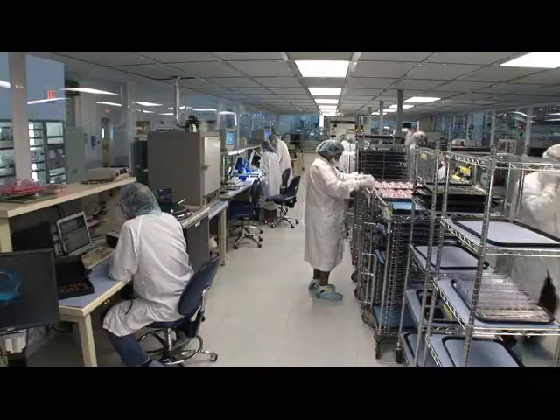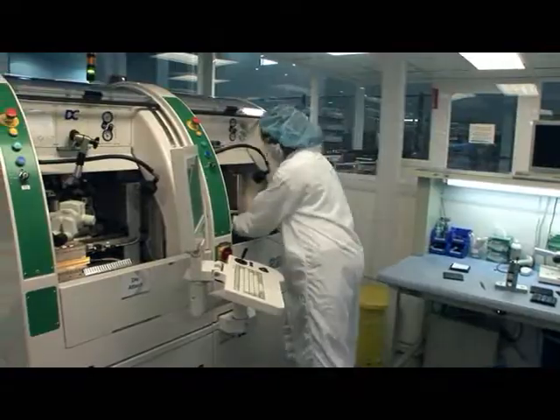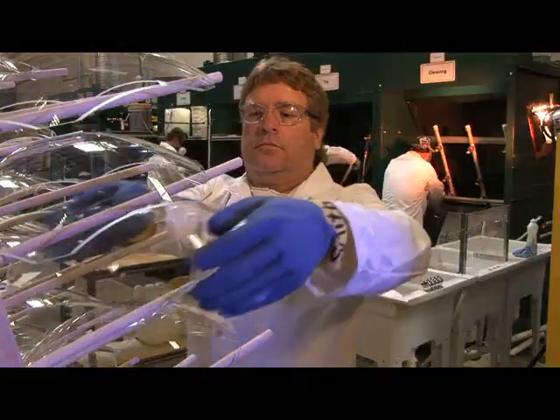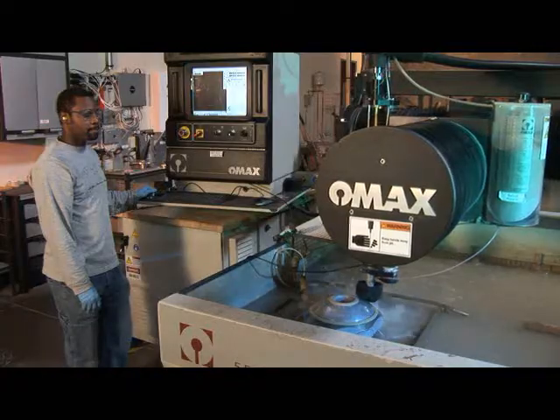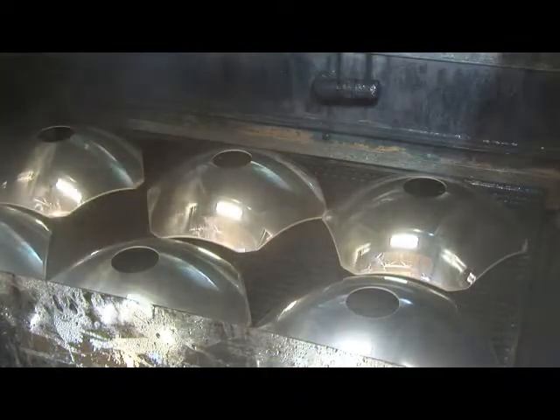SolFocus manufacturing strategy is focused on a global footprint which optimizes high volume, low cost production. Short manufacturing cycles and dependable deployment are the measures of success in the manufacturing of SolFocus products.